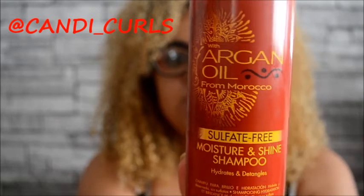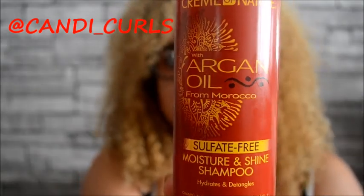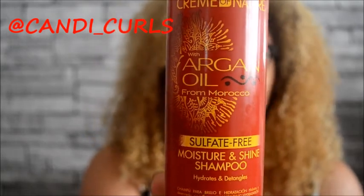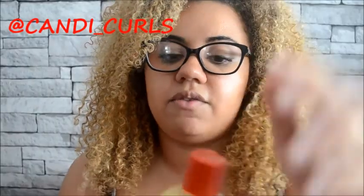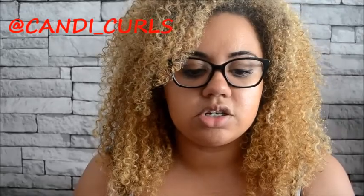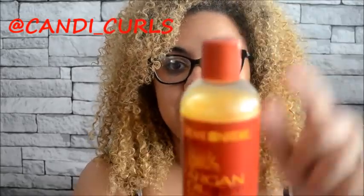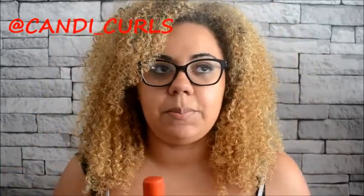Next we have the shampoo. This is a sulfate-free shampoo — it nourishes and adds exotic shine while gently detangling and cleansing your hair, and it does not strip your hair. I really like the color of it — it's a very gold color and it smells so fresh. I've used this already, and I didn't use a separate conditioner because I was going to be using the intensive conditioning treatment that came with it.